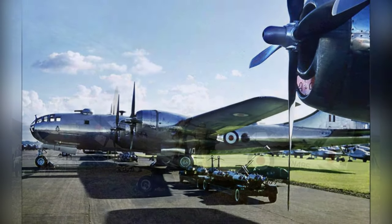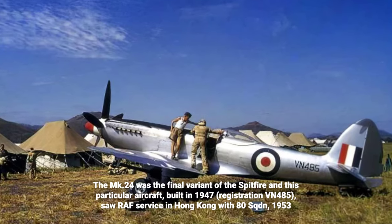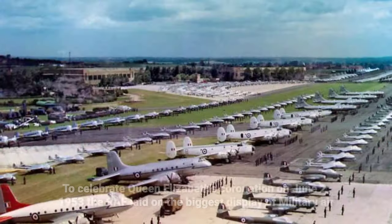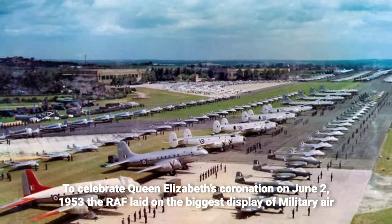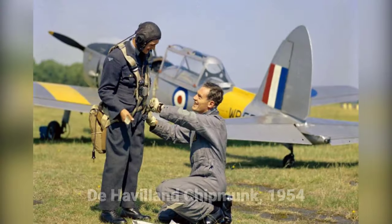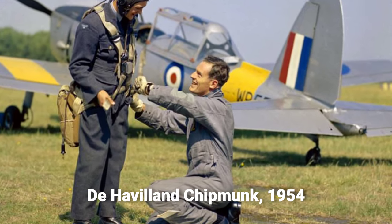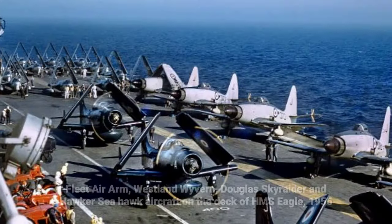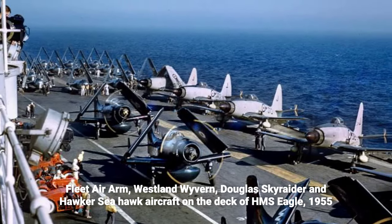The RAF currently operates a fleet of various types of aircraft, primarily consisting of fixed-wing aircraft performing roles such as fighters, airborne early warning and control, intelligence, surveillance, reconnaissance, and signals intelligence. Check out these stunning color photos of the Royal Air Force from the 1950s and 1960s by Etienne du Plessis.